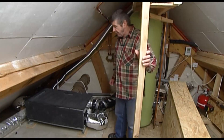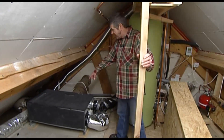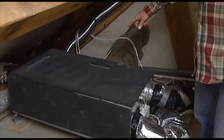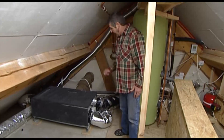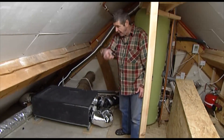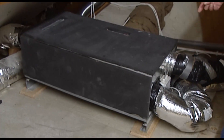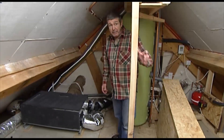We're in the loft of Daisy Farm and this is the heat recovery ventilation system. The air is sucked in through this pipe here and goes around through the house so that we keep all the heat in the house and the house stays warm. You can feel how warm it is up here.